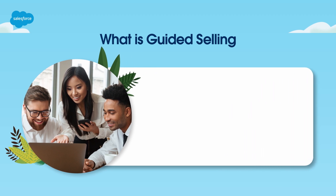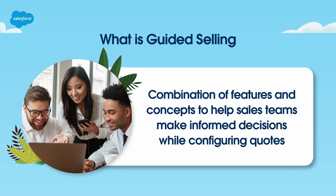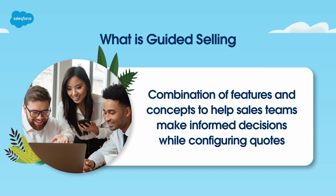First, let's dive into what guided selling is. Guided selling is a combination of features and concepts to create a powerful experience within Salesforce CPQ that helps sales teams make informed decisions while configuring quotes. It guides reps to the right product selections by using dynamic questions for users to answer at the time of quoting.